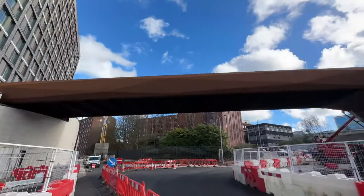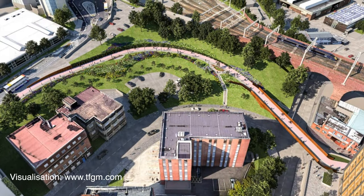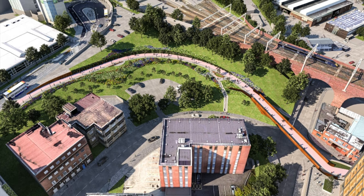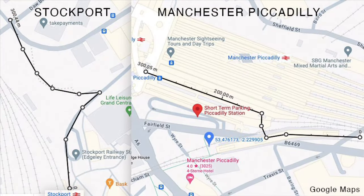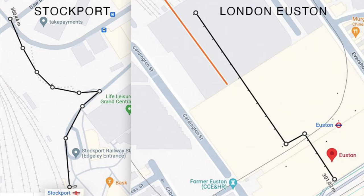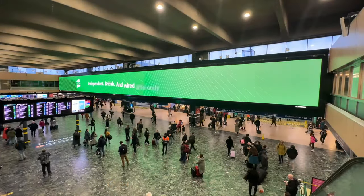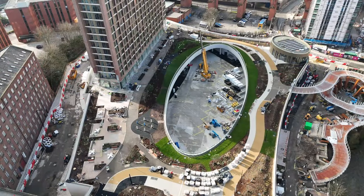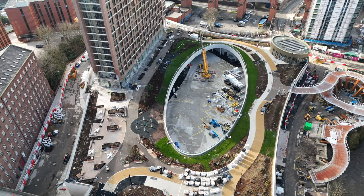The new pedestrian and cycle link shrinks the distance from the interchange to the railway station. That distance is about 300 metres or 984 feet — roughly the same as from the end of platform 14 at Manchester Piccadilly to the front concourse, or at Euston station, from the end of the platforms to the main entrance. About a five-minute walk. Stockport interchange is an interchange because it links buses and trains, and you can change from bikes to buses or trains too.